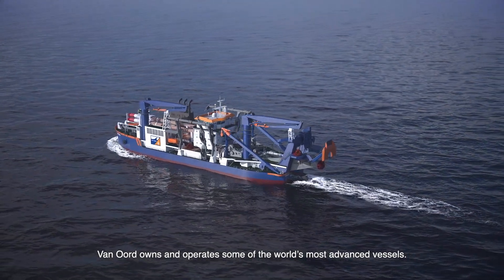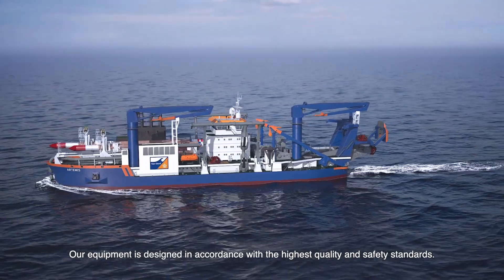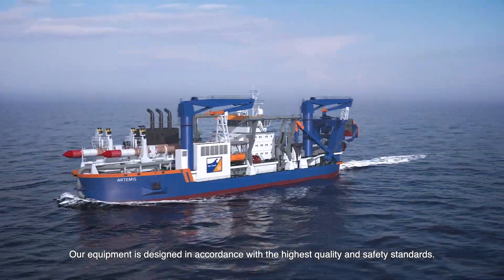VanOord owns and operates some of the world's most advanced vessels. Our equipment is designed in accordance with the highest quality and safety standards.